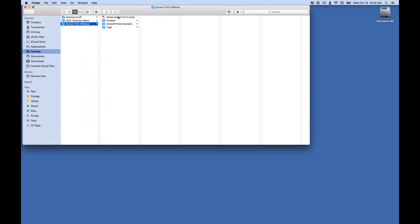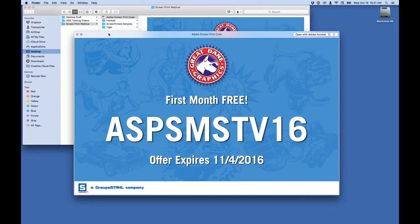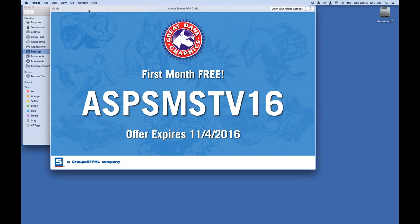I want to thank you guys attending this class. This is a free code for a first month of artwork on us for you guys taking time to come hang out with us. This class is going to deal with screen printing and how Great Dan Graphics artwork is ready-made to save you money in creating production-ready art files. Write this code down, go to the website after class, and you'll be able to log in and get that month on me. It does expire on 11/04. I'll show this code again at the end of class.